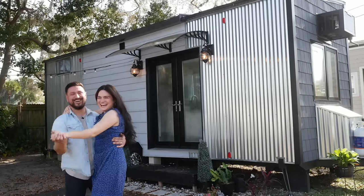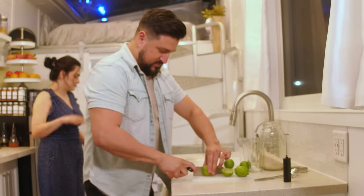What we found after moving into a tiny home is that you would actually be surprised how little you need to be comfortable. It's a very liberating experience to have the things that you want and to want the things that you have.